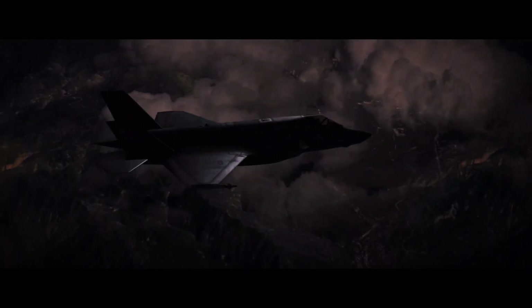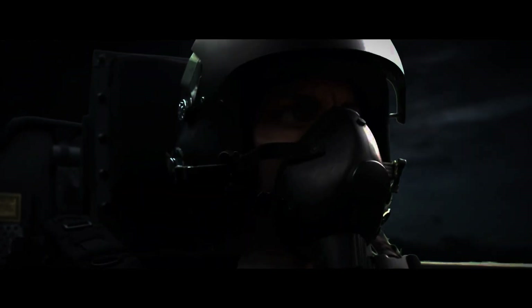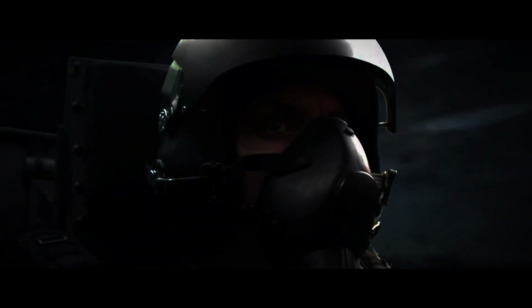Approaching the target, the F-35s evade radar-guided SAMs with their advanced stealth technology. Their design and radar-absorbent materials keep them hidden as they open their payload bays to release precision-guided munitions. The bombs, equipped with state-of-the-art guidance, aim for the target while minimizing civilian impact.